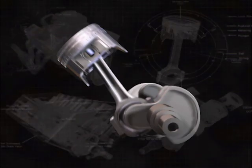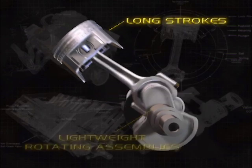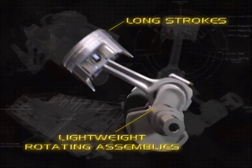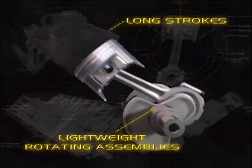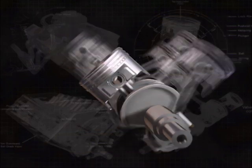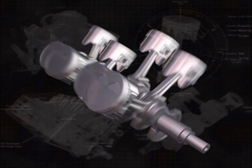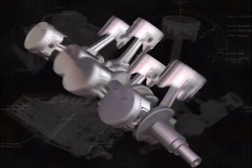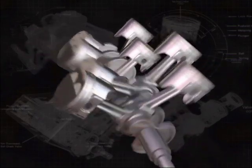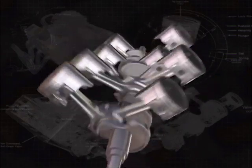Luckily, aftermarket manufacturers know the benefits of long strokes and the importance of lightweight rotating assemblies, so many aftermarket stroker cranks undergo extensive lightening procedures. This gives some of the RPM capability back to the engine, but it still takes time for the crank to go through a longer stroke. Careful research and teaming of components can result in tremendous performance.